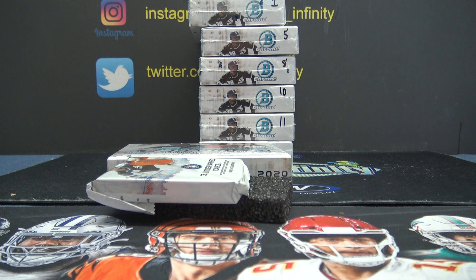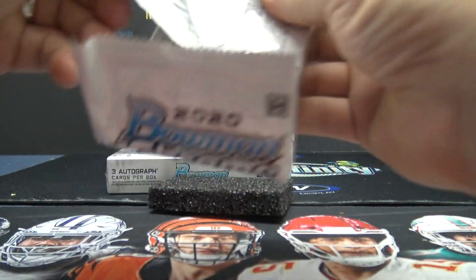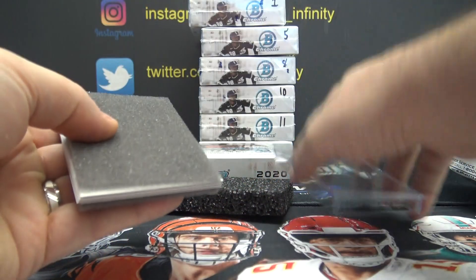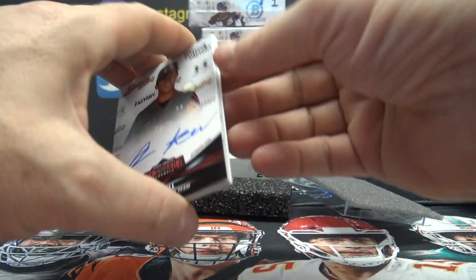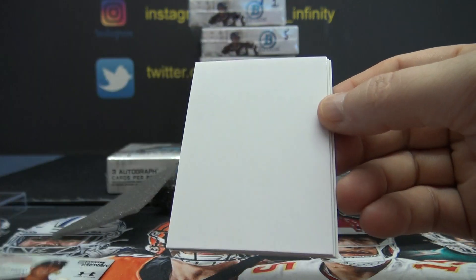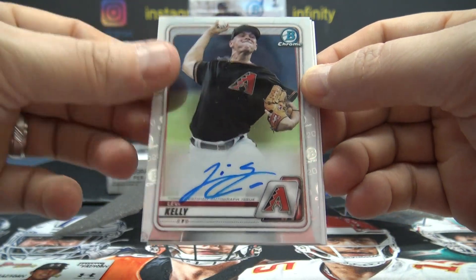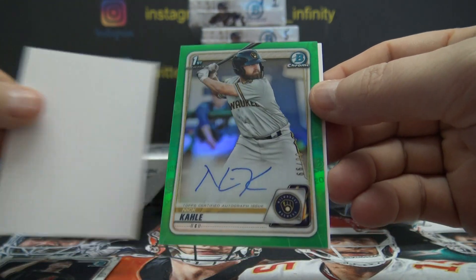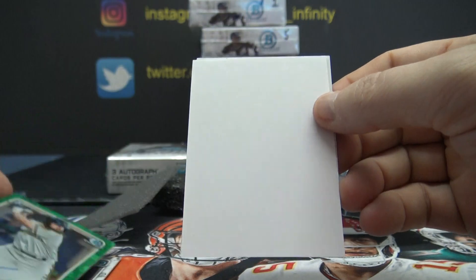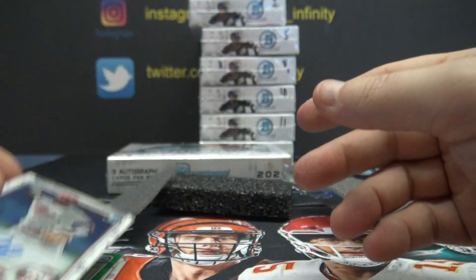I did the math on that and they took 60 extra dollars. I'm gonna have to call them. Box one got four autographs: a bonus DL Hall numbered to $1.99, Levi Kelly, and Nick Colley numbered 299.